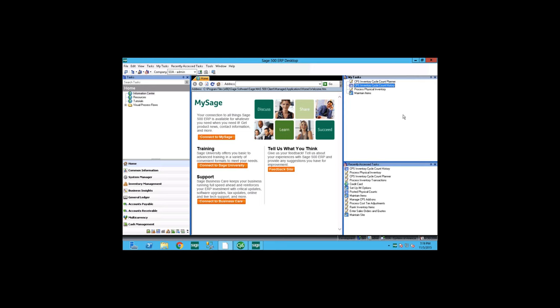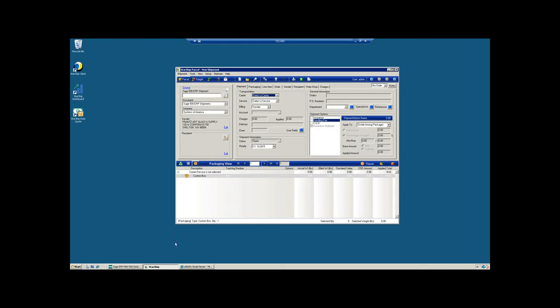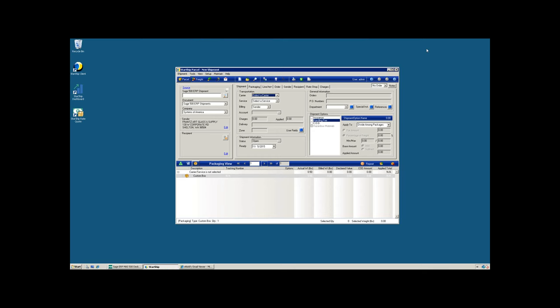Thank you again for joining our webinar. I'm going to pass the control to Caroline, where she can now show you how Starship works with Sage 500. Thanks Andy — this is Caroline from the Technologies. Once you have your inventory under control, you'll be better prepared for the shipping piece, and that's what I'm going to show you today.